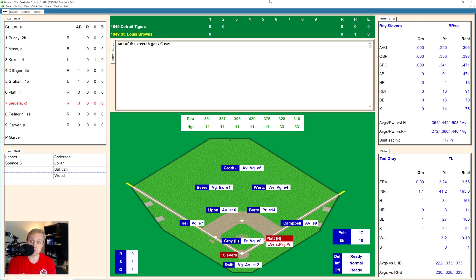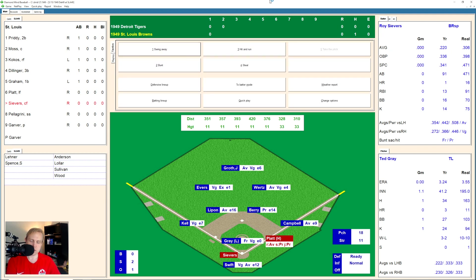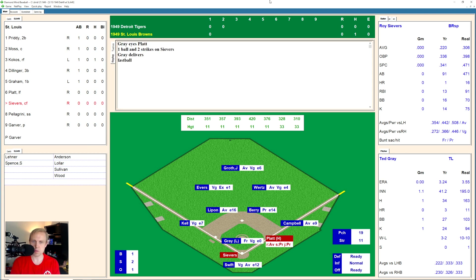Severs swings and misses the first pitch, then swings and misses on a second one. It's 0 and 2. 1 and 2 now. 2 and 2 as Gray missed again. And that one was away. Severs swings and misses for the strikeout. Second strikeout there for Gray.